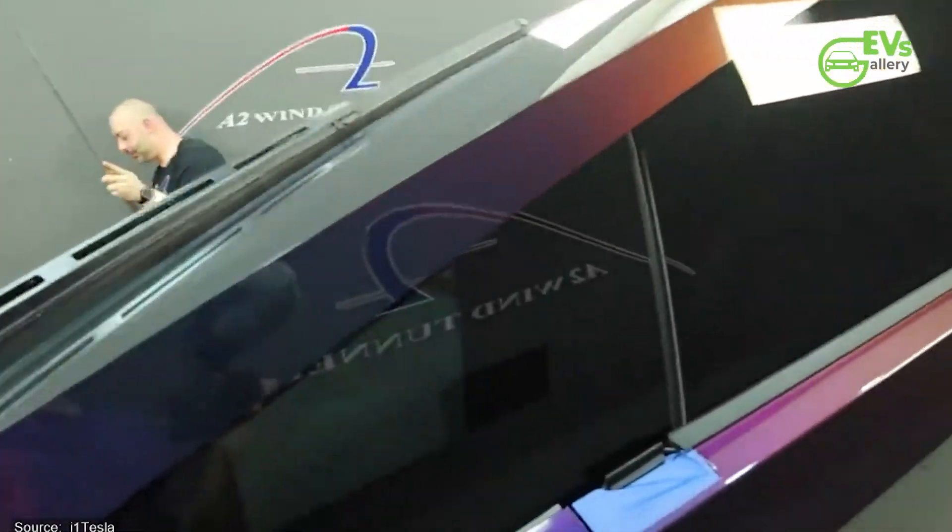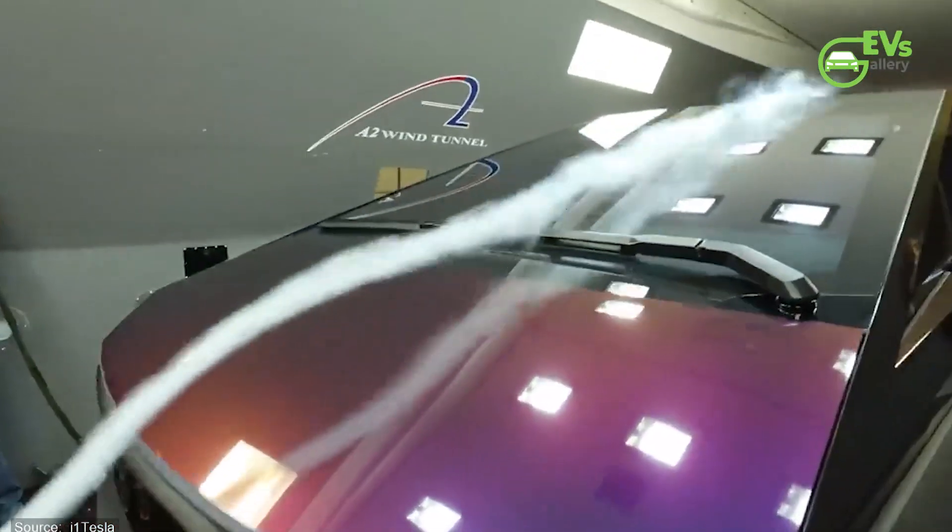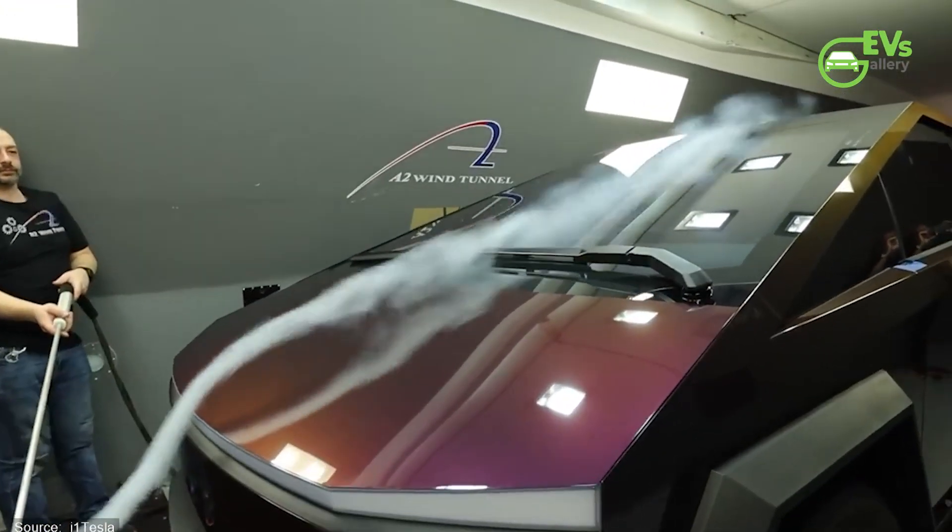Moreover, the presence of a vehicle wrap on the Cybertruck didn't significantly impact the results, as it maintained the textured surface necessary for accurate aerodynamic assessment.